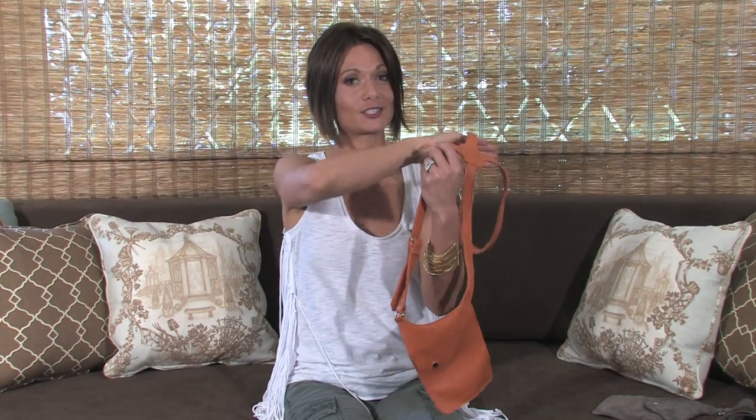We all know how important it is to support goods that are made in the US, so I think that's really cool. The cool thing about this bag is that it's actually shaped like a gun holster, which I think is so clever.